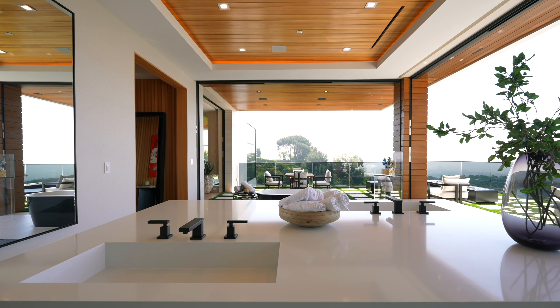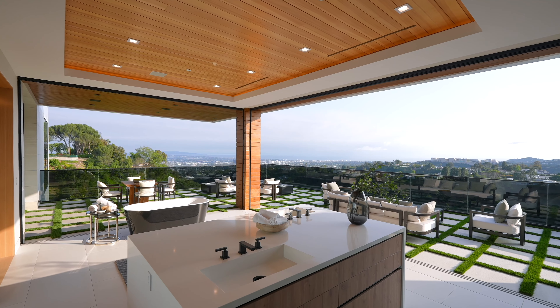Can you imagine brushing your teeth here in the morning, looking at these views and just getting your day going?